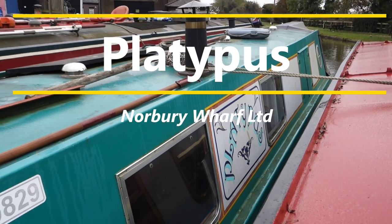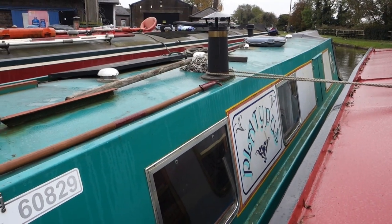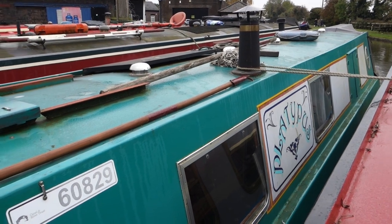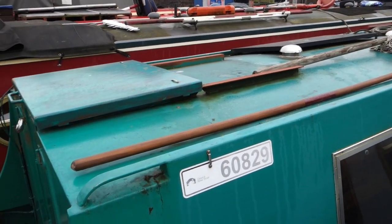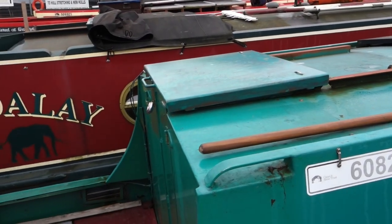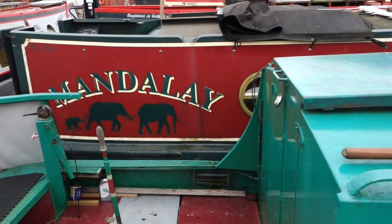Platypus is a vessel that brings a smile when you see it. At just over 40 foot, it's powered by a little two-cylinder Lister engine with the gearbox controlled by a long lever set into the spacious cruiser stern.